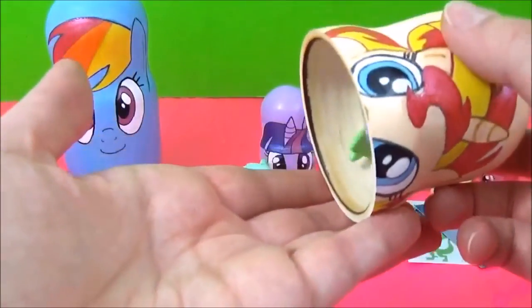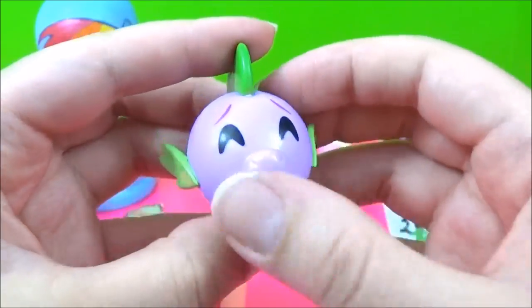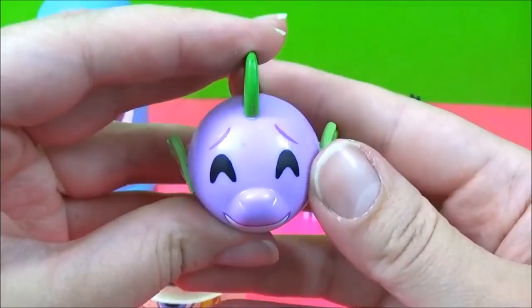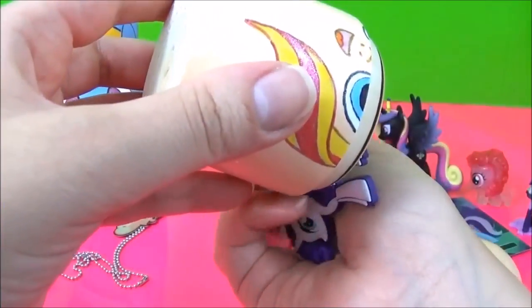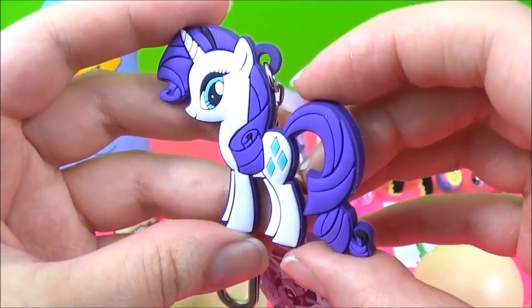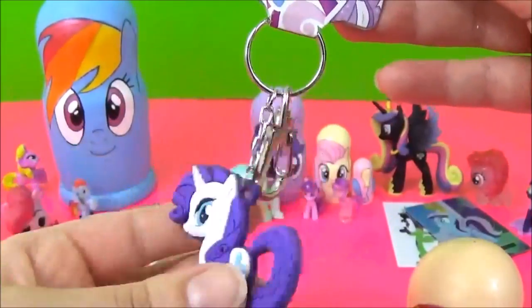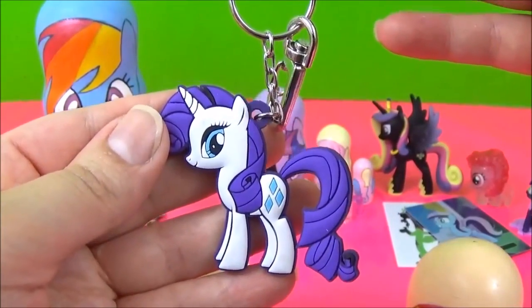We also have a very happy Spike. These are so awesome. We also have a Rarity Keychain. Nice. Awesome.